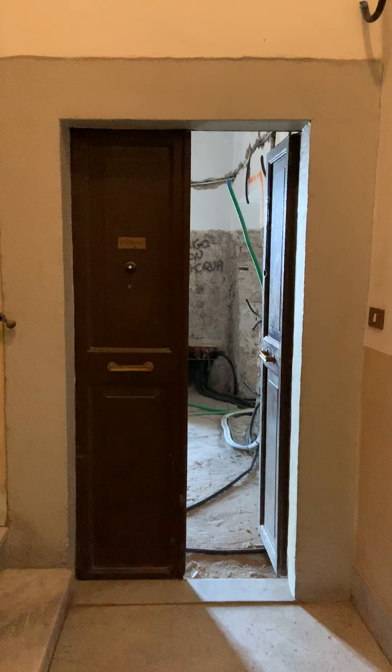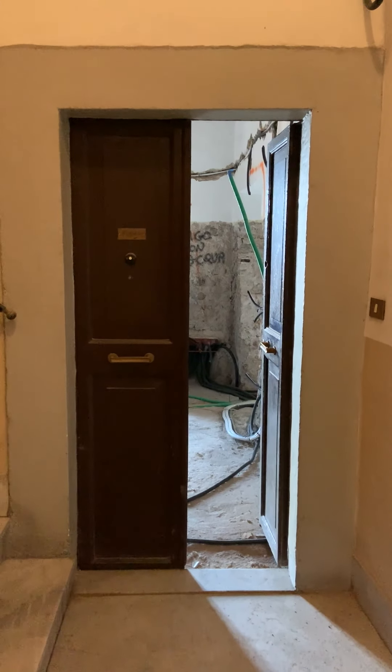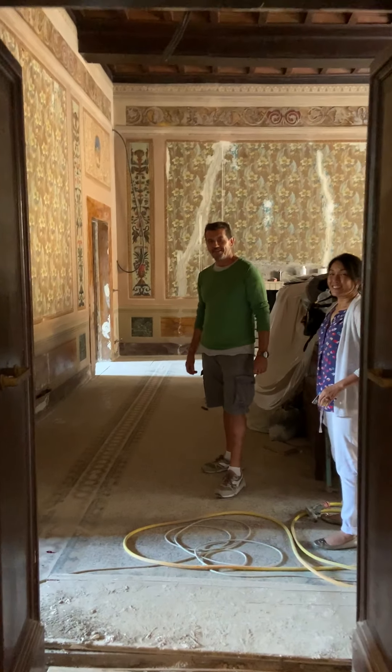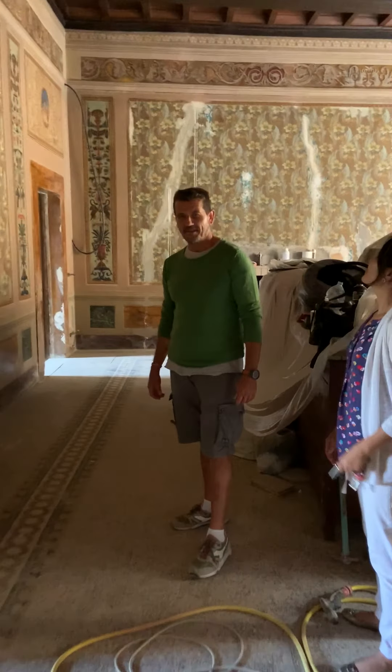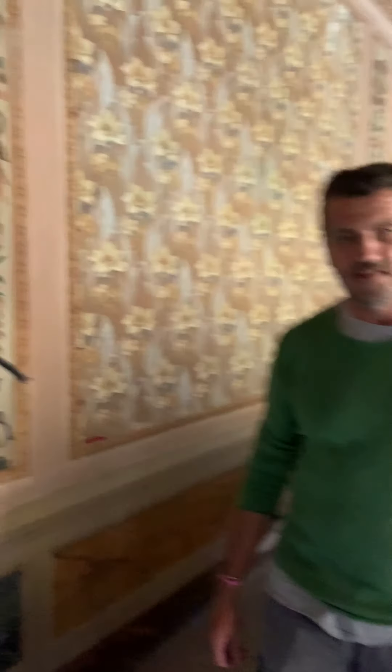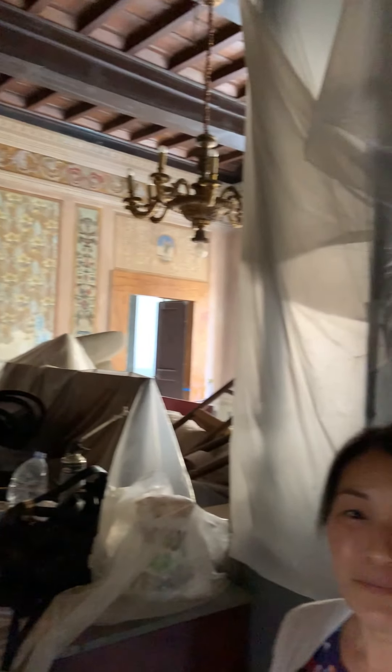Okay, this is the current front door, which leads to the kitchen. But this will be the new front door into the salon. So this is the salon — under construction, obviously.